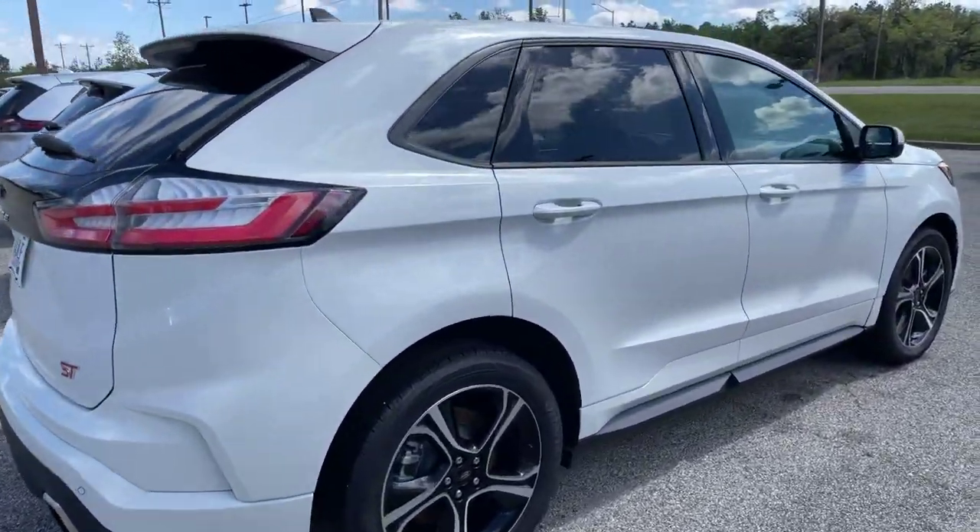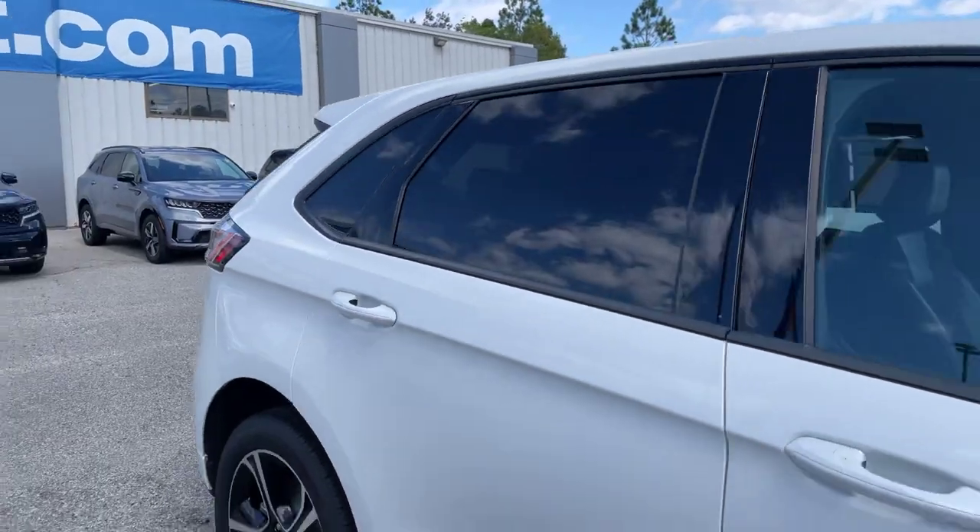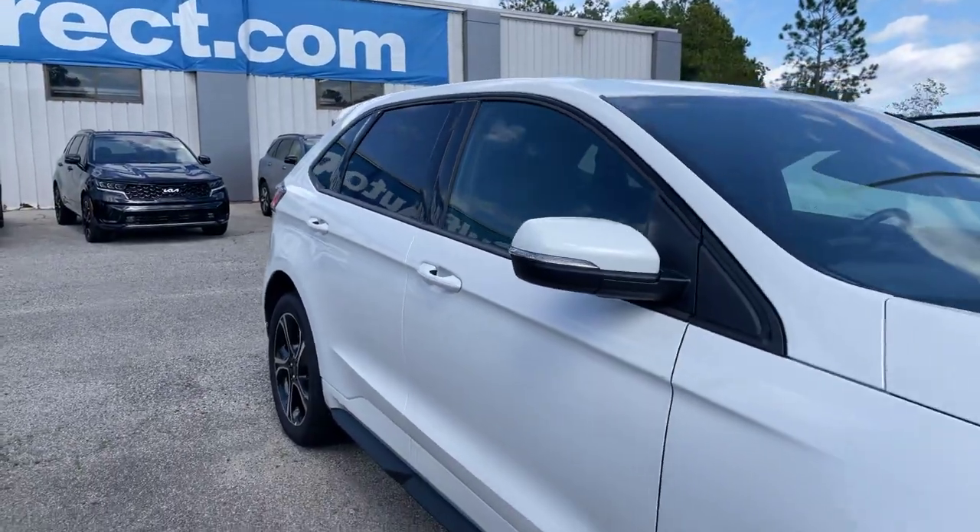This one is the all-weather package. Making our way down the passenger side here — it does have the tinted back windows. It is in like-new condition.